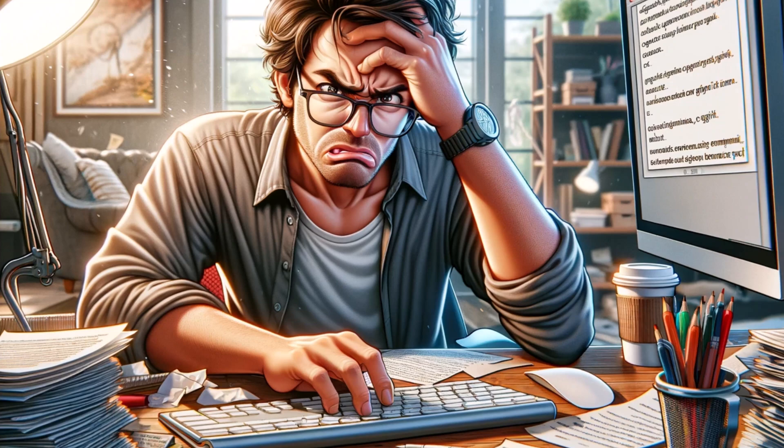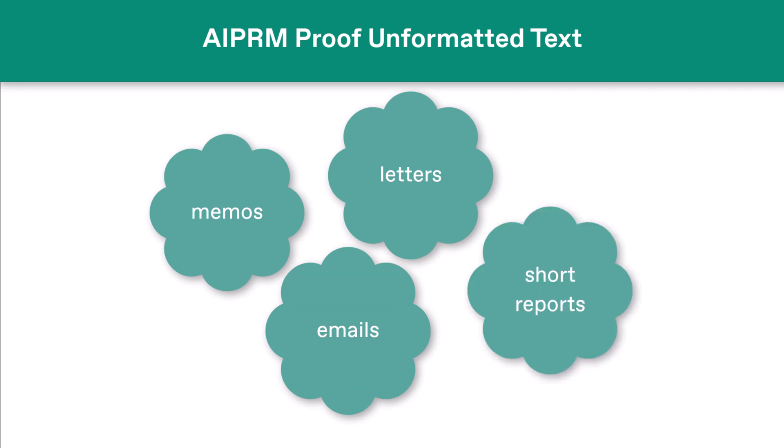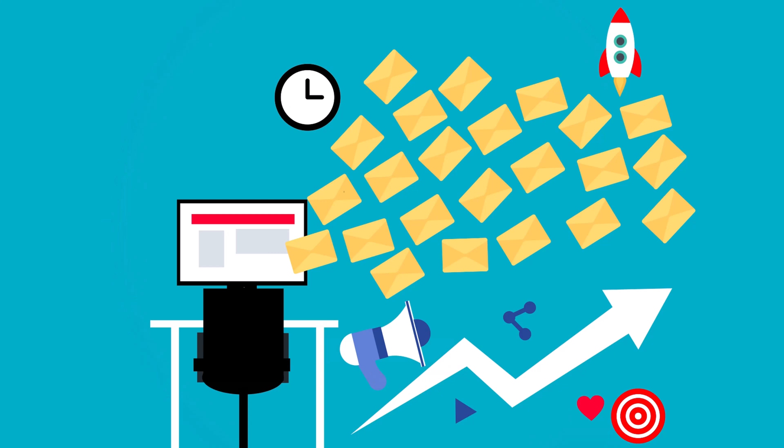Within that context, use the AI PRM prompt to proof unformatted text as your second line of defense. That means you should proof things like memos, emails, letters, and short reports before printing, publishing, or clicking the Send button.